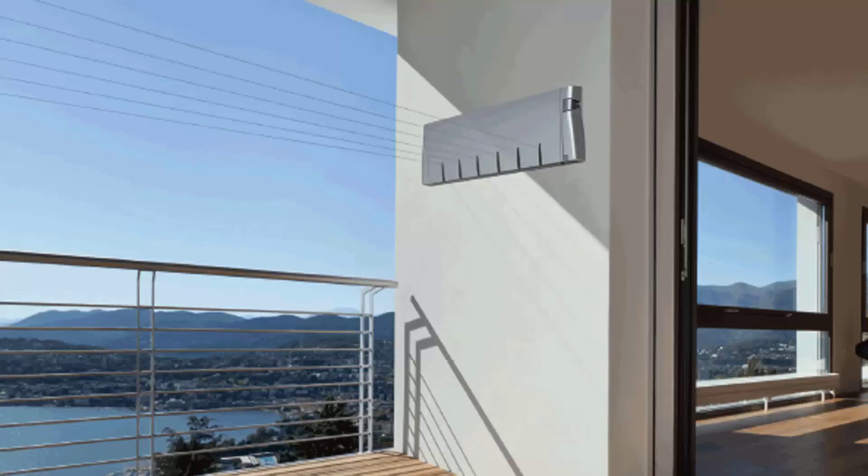Retractable clotheslines are still very popular as well around Australia. These are great for modern homes as they extend out only when you need the lines and then retract back into the cabinet so they are unseen when you don't need to use the product. We have a range of products from Hills, Austral and Daytech, and these units come in sizes of one line, single line units, twin line ones, and then the more traditional ones which have four, five and six lines.